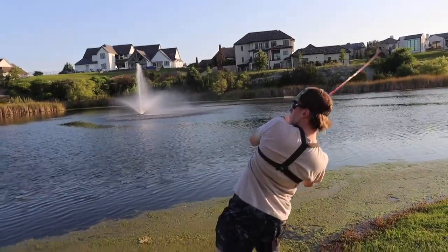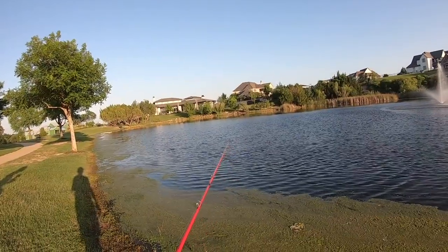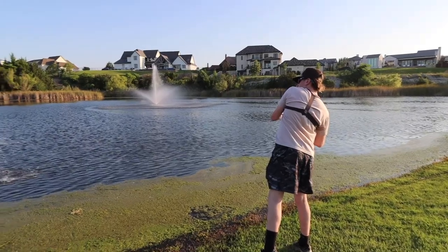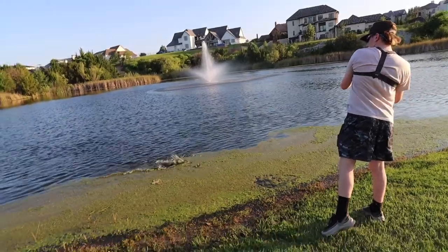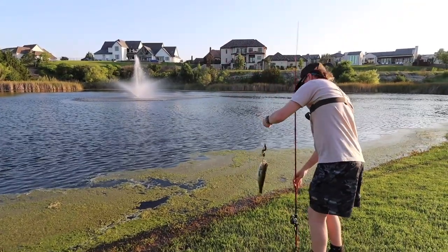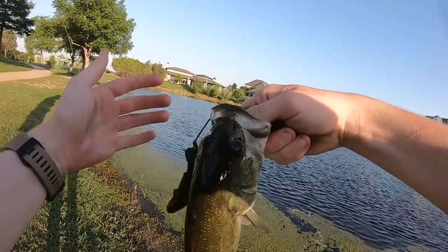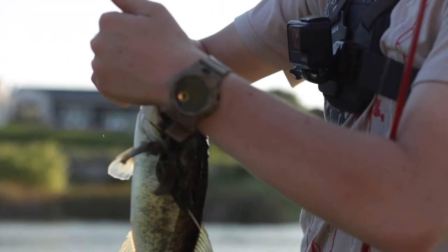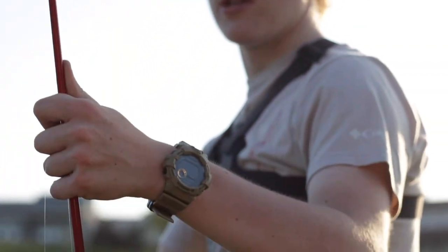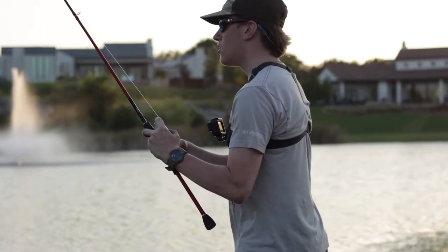Oh, there's a bite — you son of a gun. Got one! Finally got him. Well, that was a good little one-pounder right there.